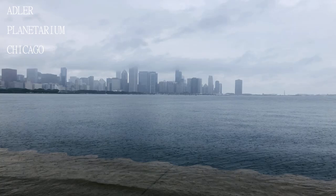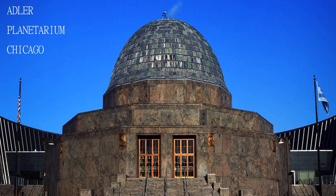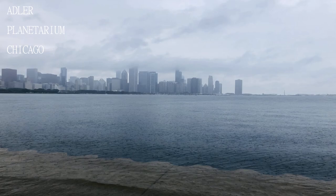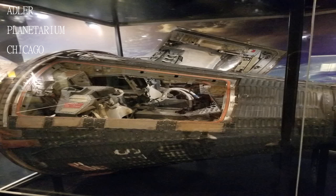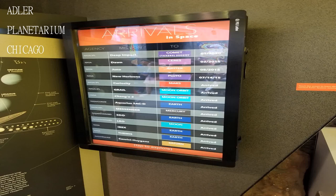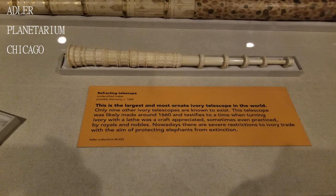You will not really get the kind of exorbitant exhibits you see at the aquarium, or the Field Museum, and Museum of Science and Industry, but the planetarium show is pretty good. There are also lots of astronomy facts and displays around to teach kids about space, the planets, and so on.